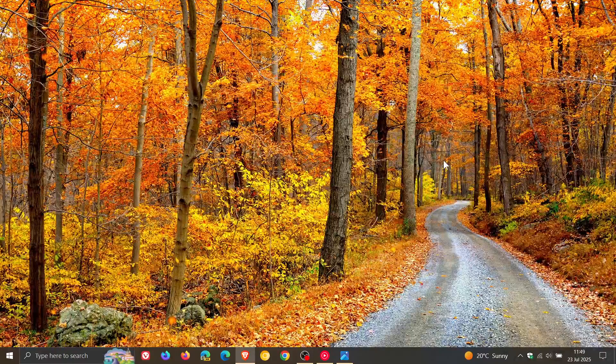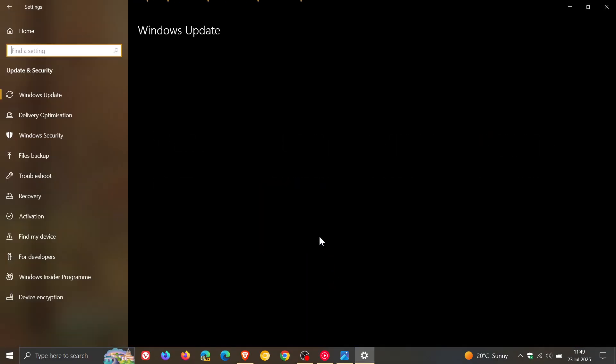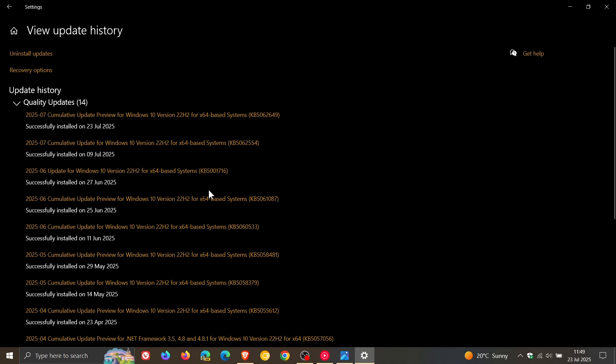Hi, BrainTech here, where tech is made simple. So earlier this month, I posted one or two videos letting you know that the Windows 10 emoji search was broken after the Patch Tuesday updates had rolled out for Windows 10. And that update — just a quick recap — was KB5062554.